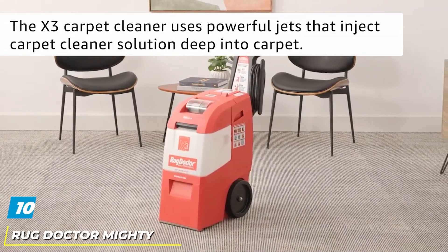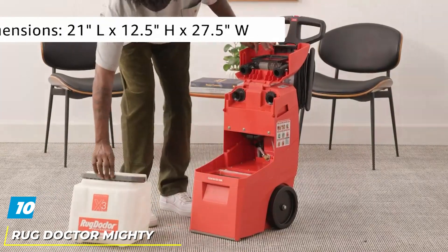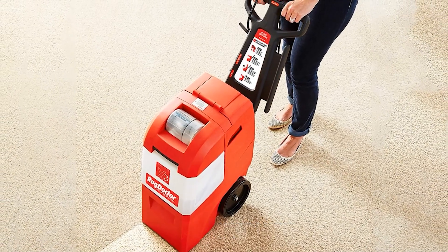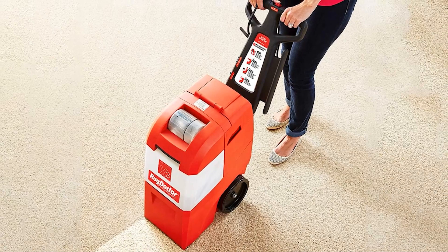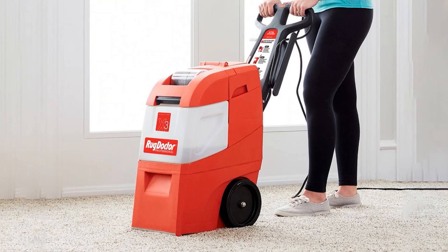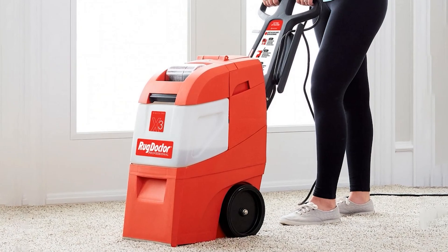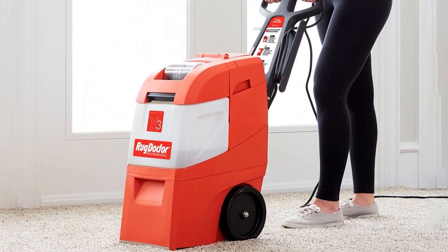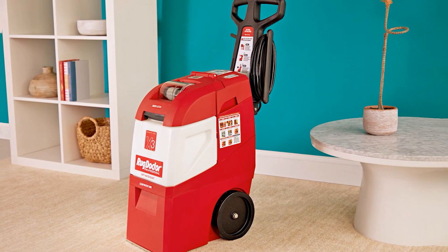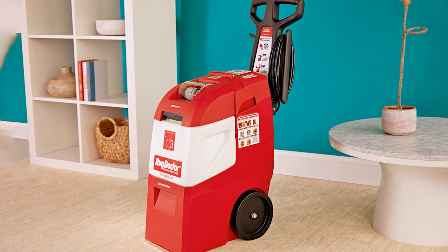Finally, the number 10 position is dominated by the Rug Doctor Mighty Pro X3 Pet Pack Carpet Cleaner. You should deep clean your carpets at least annually to rid your home of mold, mildew, and other harmful bacteria. In instances where household members smoke indoors or you have children, steam cleaning is recommended at least every 6 months. With this model, you can incorporate steam cleaning into your annual spring cleaning routine. Purchasing your own carpet steam cleaner will save you money in the long run, and no germs from others' homes can make their way into yours.